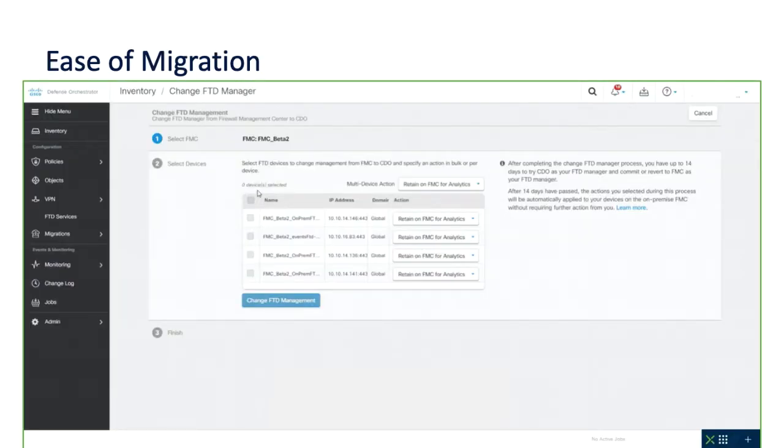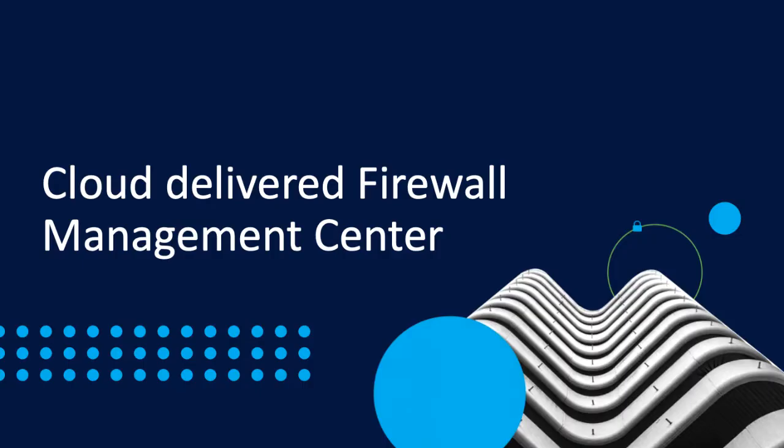For customers with existing on-premise Firewall Management Center deployments who wish to move to the cloud, there is a simple wizard-driven process that allows you to move Firewall Threat Defense devices from your on-premise FMC into the cloud-delivered FMC. Devices can be moved individually or in bulk. There will be much more information on the new cloud-delivered Firewall Management Center appearing on this channel and across the usual Cisco portals, so please look out for it.